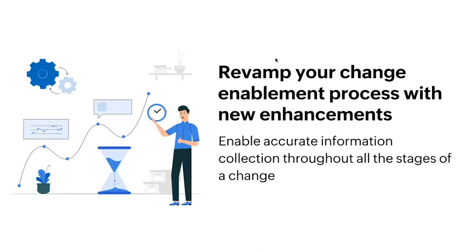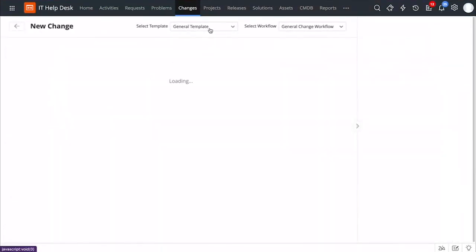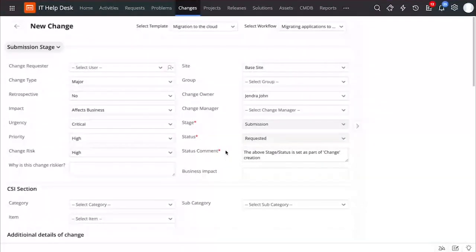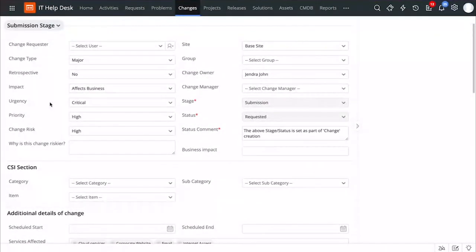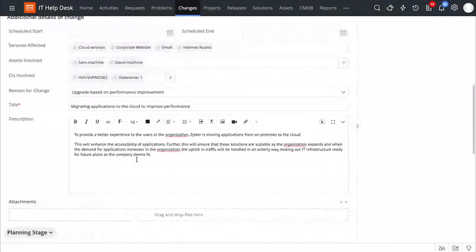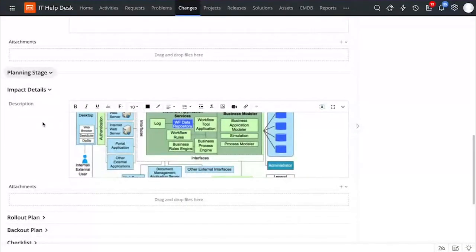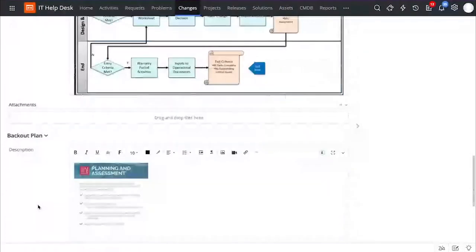Let us see how you can do that in Service Desk Plus. I'm in the technician view, let me take you to the change module. Let's say that I want to migrate all my applications from on-premises to the cloud, and I'm going to create a change request for that. Let me select the required template from here. By doing that, all the different fields have been auto-populated. Under the submission stage, I get to know details like the change owner, change manager, impact, urgency, and priority. As I scroll down, I can also capture services affected, assets involved, reason for the change, description, and a lot more. I can also capture details for the planning stage, including impact details, rollout plan, backup plan, checklist, and release schedule.